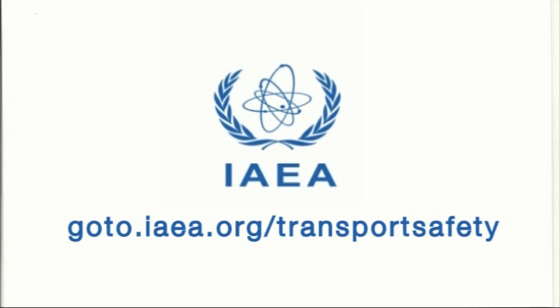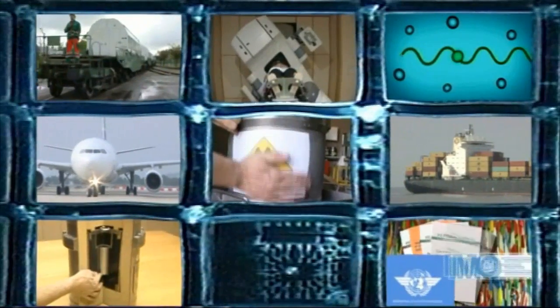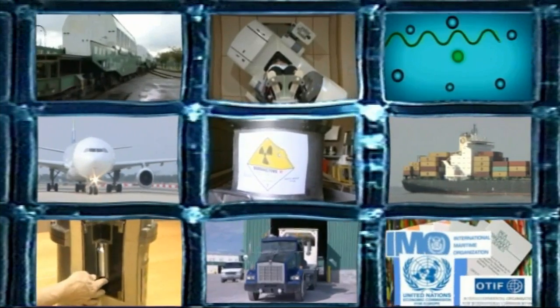To find out more about the safe transport of radioactive material, visit our website at goto.iaea.org/transport-safety. It's also worth looking at the nine companion films in this series. Together they're a great introduction to the hows, whys and wherefores of the transport of these vital goods.